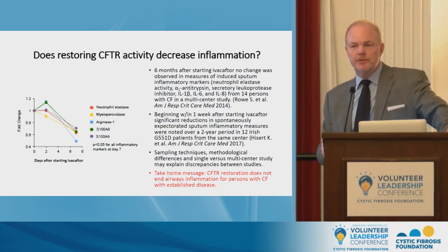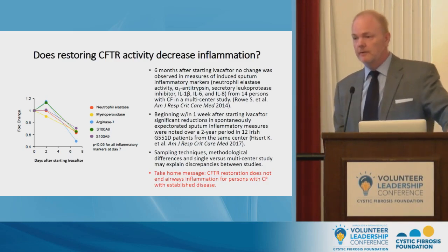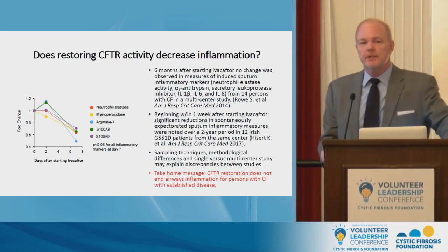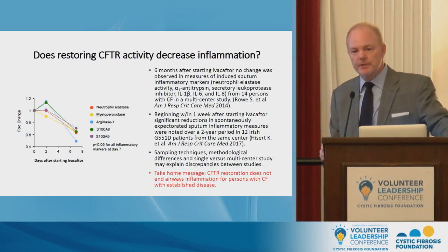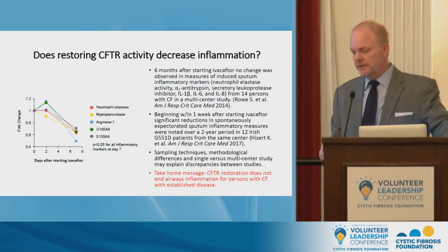This is a highly important question because in infants identified via newborn screening, there is demonstrable airways inflammation and physical structural changes in the airways. These changes correlate with the presence of Pseudomonas, the number of neutrophils in the airway, and the airway levels of neutrophil elastase.